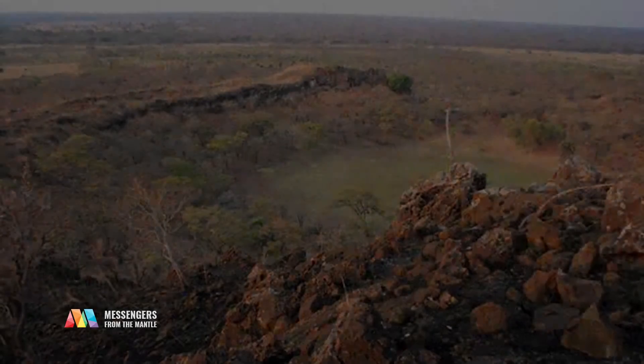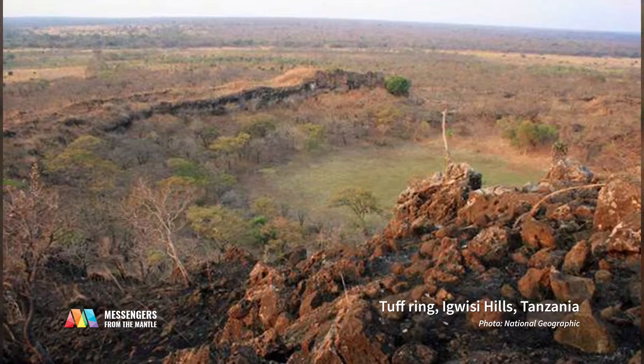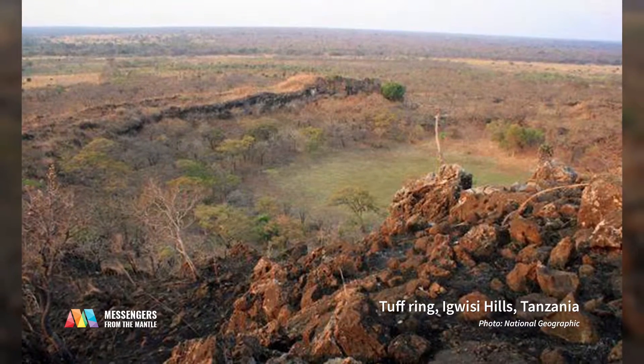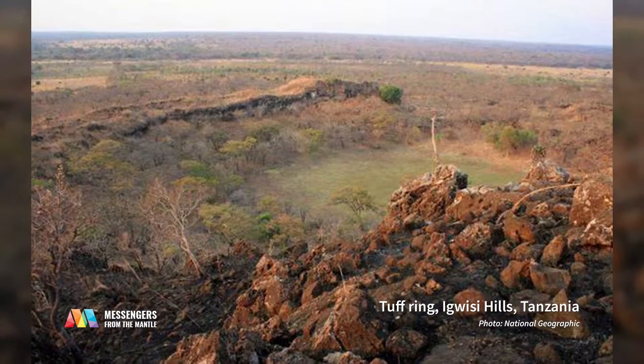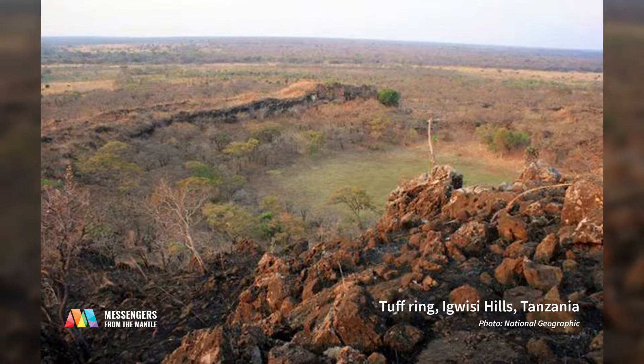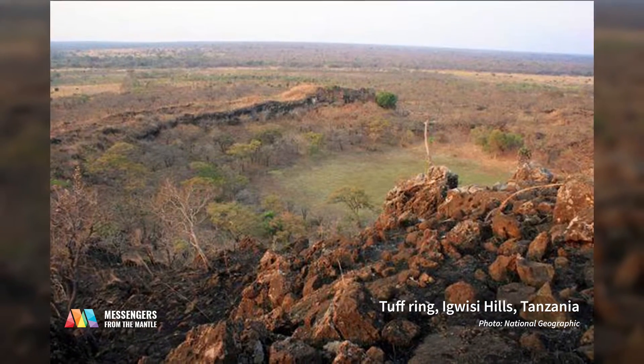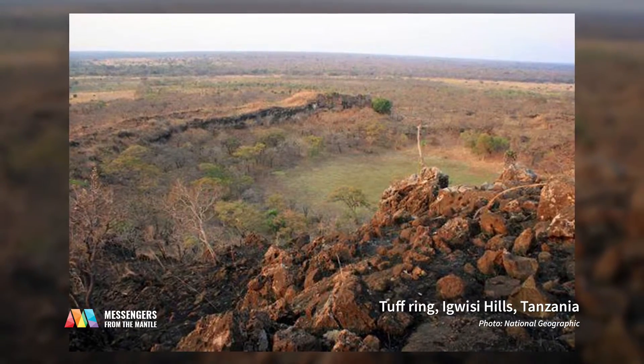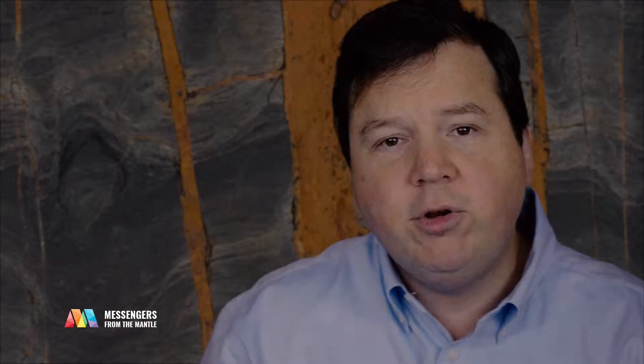We tend to get very small volcanic features, and it forms something called a tuff ring, which is basically a raised ring of material — mainly the material that the kimberlite has excavated on its way to the surface. But it's not very high, and it's very easily eroded.